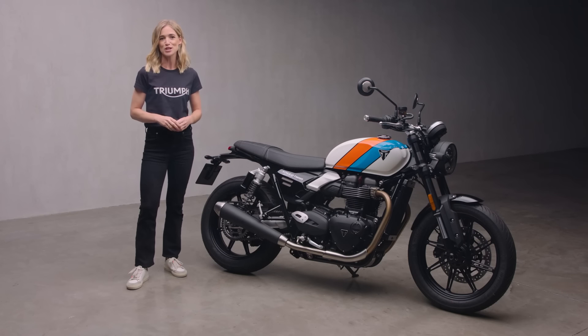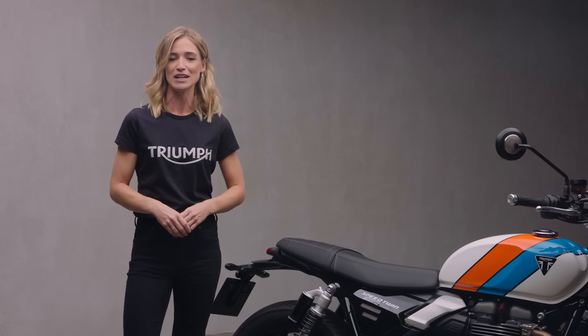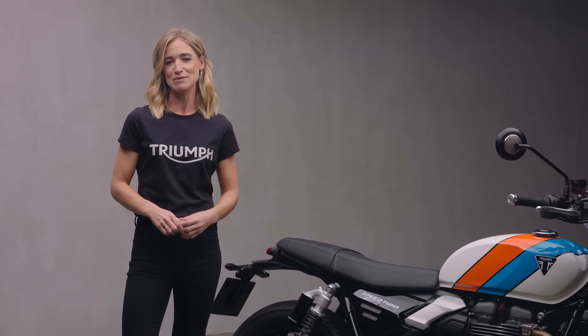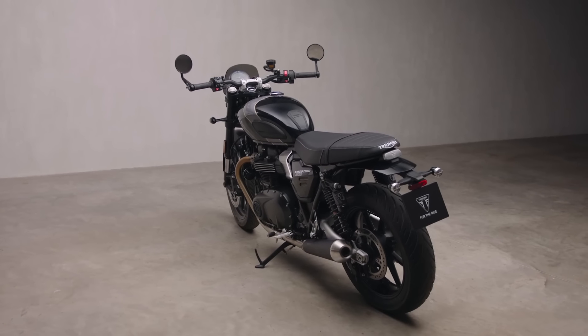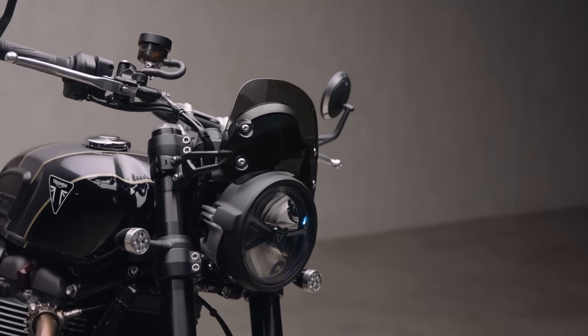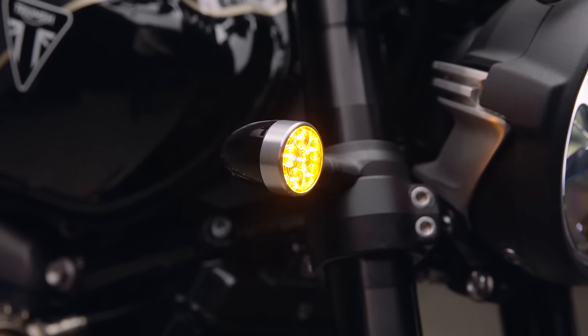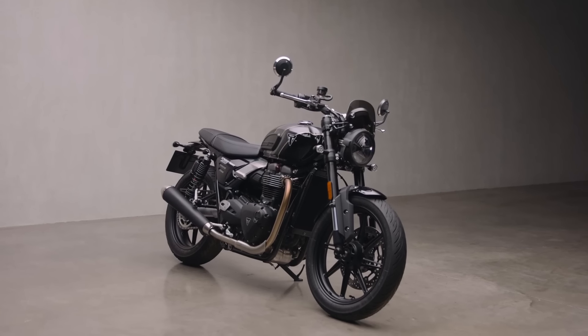No two riders are the same, and that's why Triumph's official accessory range for the Speed Twin 900 offers more than 120 ways to personalize your bike by tailoring the performance, practicality, protection and style. Take this Speed Twin 900 with its classy Phantom Black paint finish — it's been fitted with accessories that accentuate its classic style: rubber knee pads on the tank, a neat tinted fly screen, bar-end mirrors and compact LED bullet indicators. These little touches come together and complement the look brilliantly.